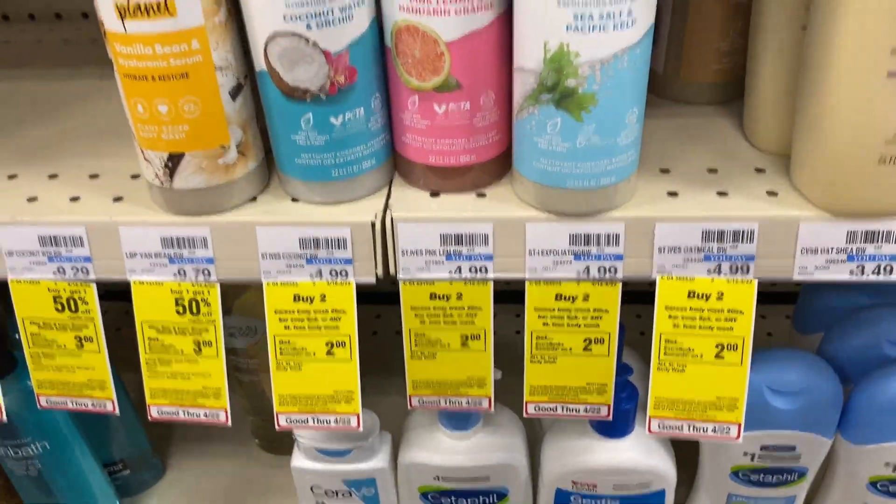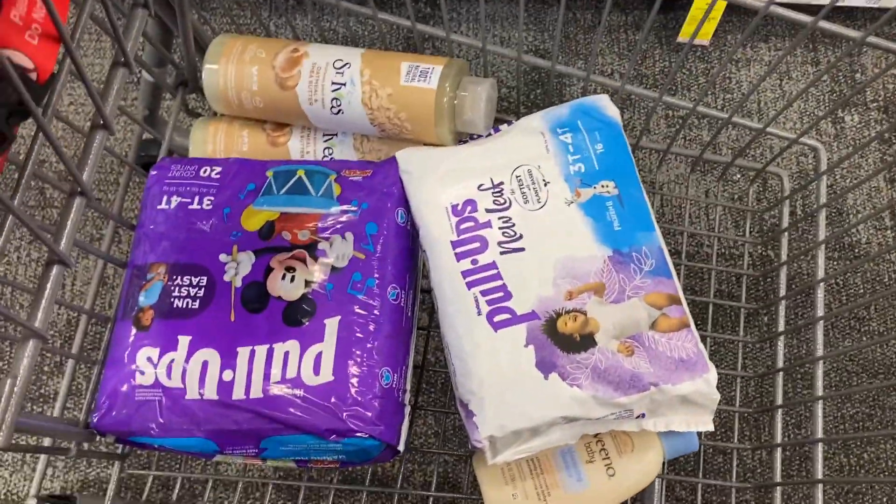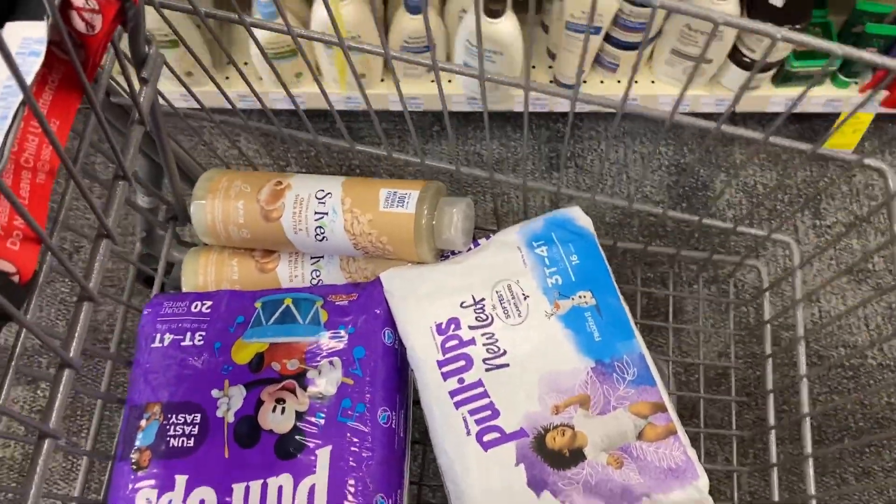So this is our first deal. This is everything we're grabbing: the pull-ups, the Aveeno, and the St. Ives.